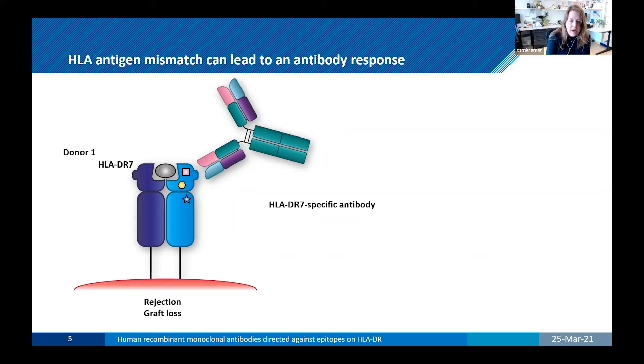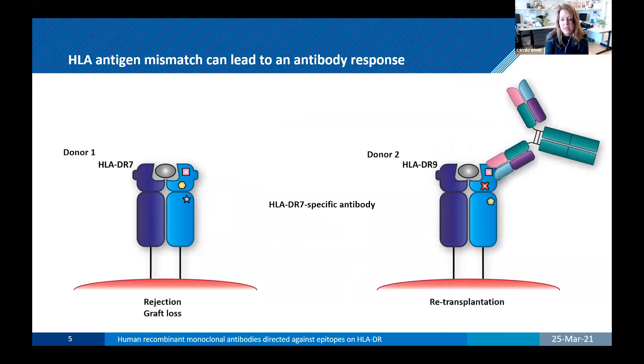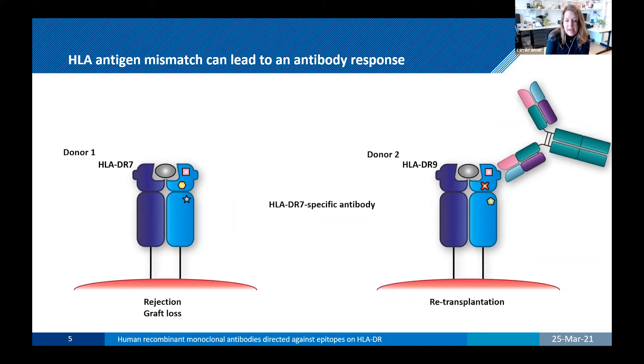For example, if this patient received a new kidney from donor 2 with a different DR molecule — in this case DR9 — the HLA antibody directed against DR7 can also bind to DR9 because HLA antibodies can be cross-reactive. HLA antibodies recognize antigen determinants that are shared by the different HLA molecules, or what we nowadays call epitopes.